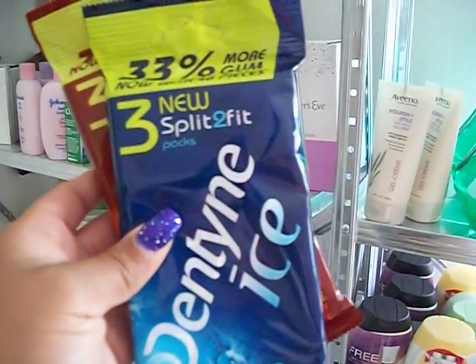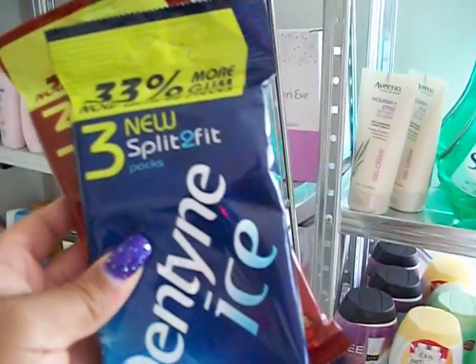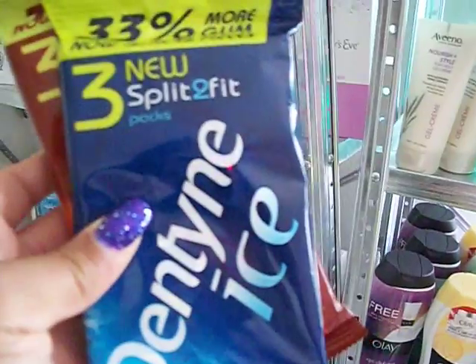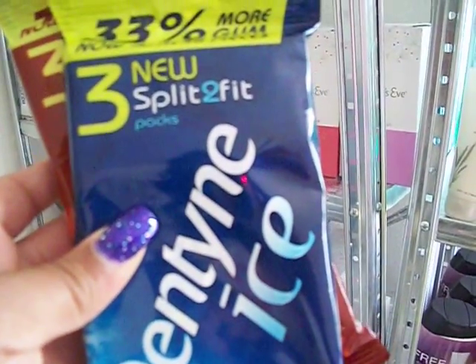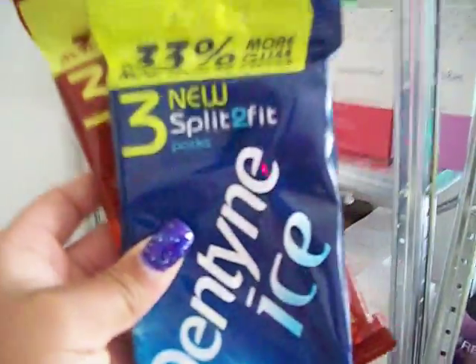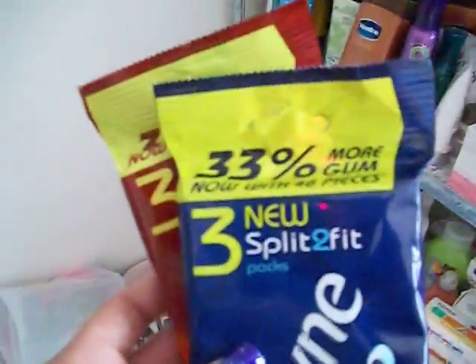Several places like Target, Walgreens, and CVS will allow you to use their store coupon on top of a manufacturer coupon, so I got these completely free. And who can never have enough gum?